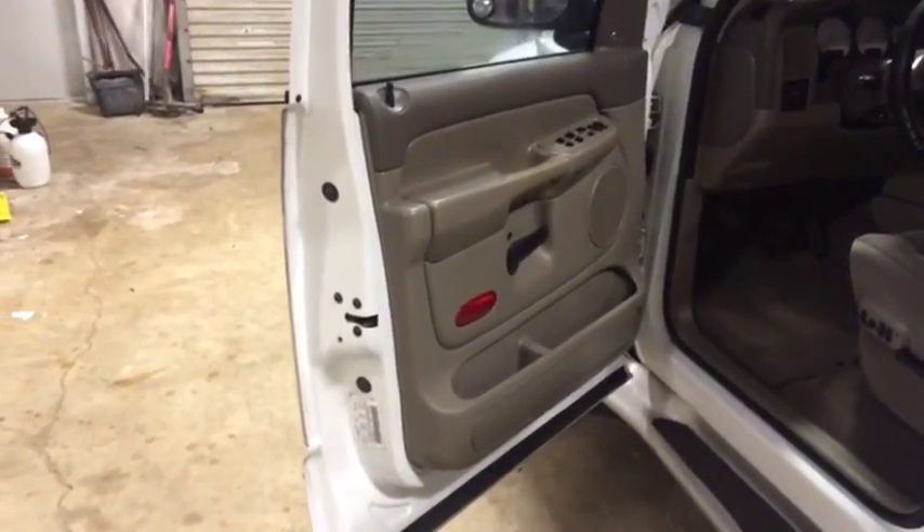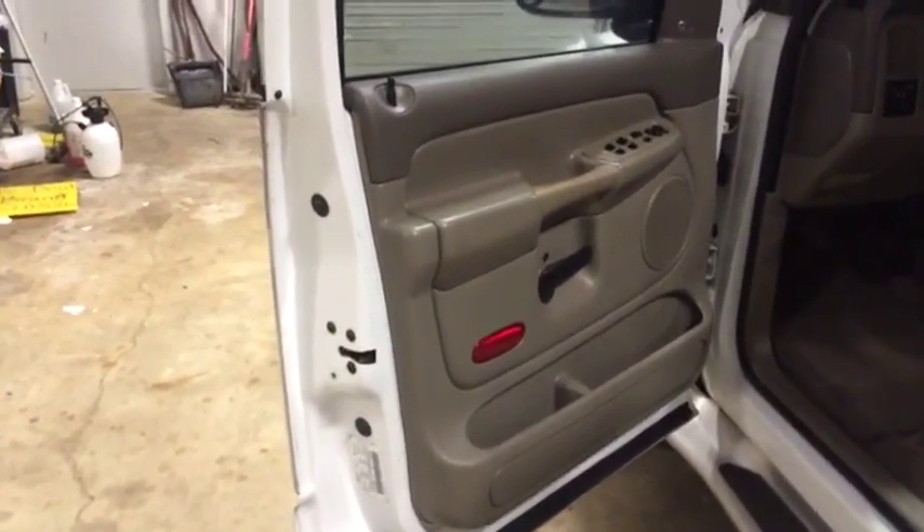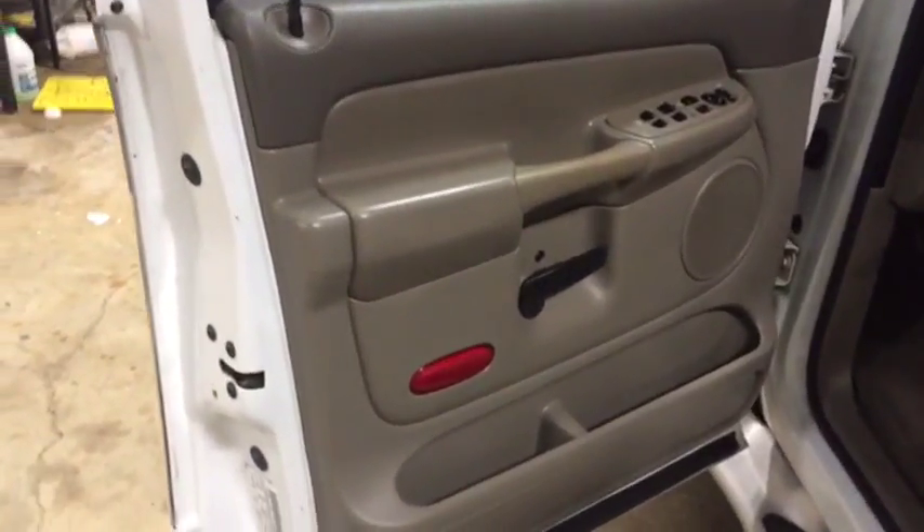I'm doing a walk around the inside on this 2003 Dodge Ram 1500 with that 5.9 liter engine. Walk up to the door, you see it's got the power windows, power locks, power mirrors. Got a little bit of tint peeling on the driver's door, nothing major right there.